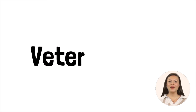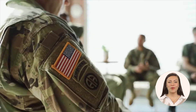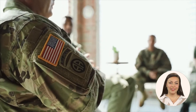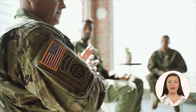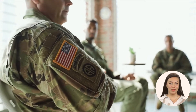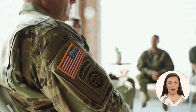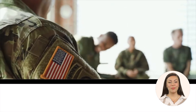Eligible wartime veterans and their surviving spouses may qualify for a pension program through the Department of Veterans Affairs called Aid and Attendance. This program can help offset the cost of senior care and provide additional financial support of up to $2,200 a month for a veteran and their spouse, or up to $1,900 a month for a veteran without a dependent.